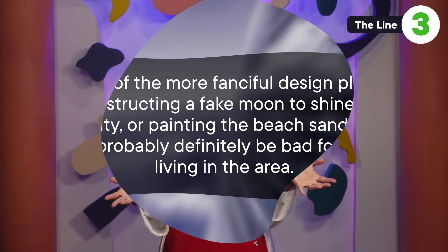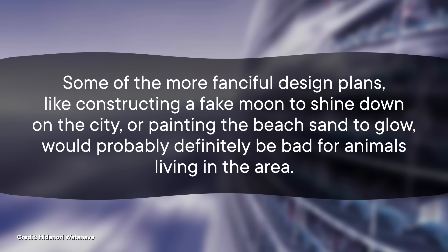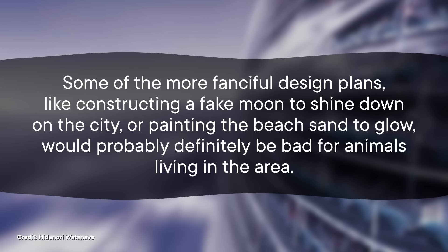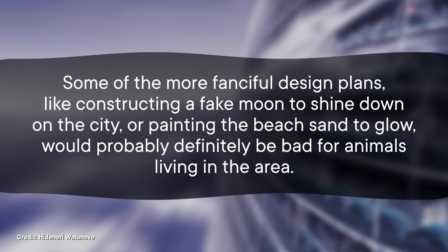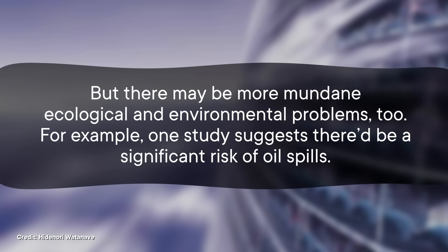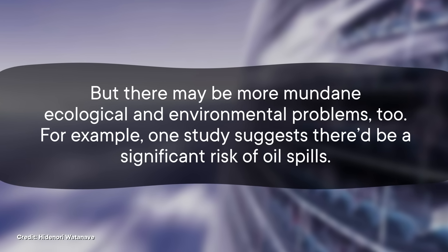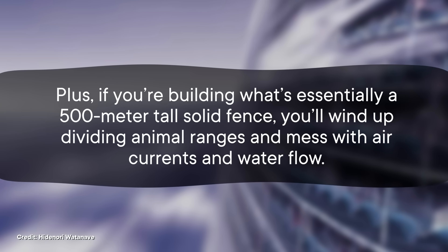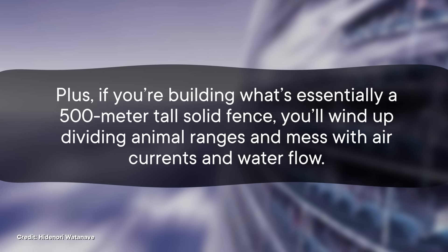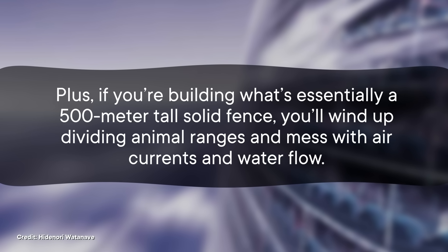We're highlighting this megaproject in part because of the potential consequences that could arise when you build something this big. Some of the more fanciful design plans, like constructing a fake moon to shine down on the city or painting the beach sand to glow, would probably definitely be bad for animals living in the area, but there may be more mundane ecological and environmental problems too. One study suggests there'd be a significant risk of oil spills. Plus, if you're building what's essentially a 500-meter-tall solid fence, you'll wind up dividing animal ranges and messing with air currents and water flow.